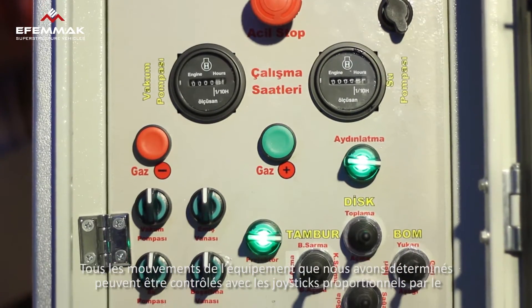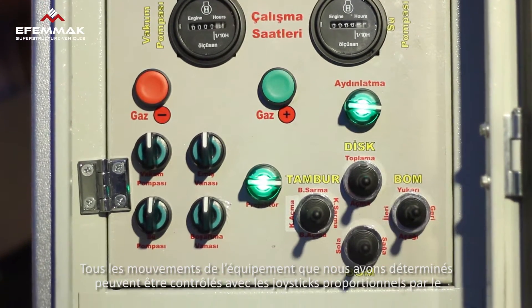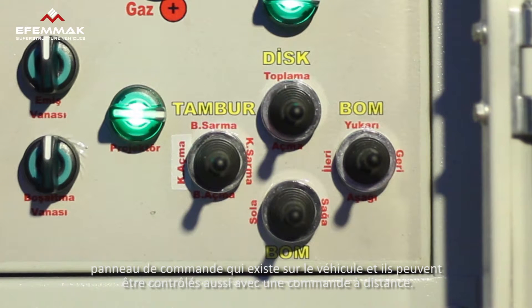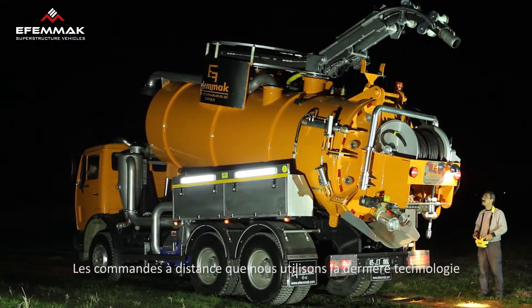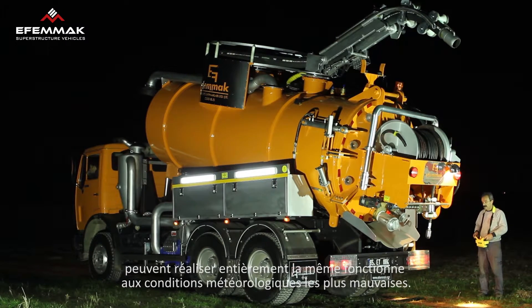All of the actions described above can be controlled using a ratio-based joystick on the control panel of the vehicle, and may also be managed by a remote control. Our latest technology remote controls are fully functional even in the most difficult weather conditions.